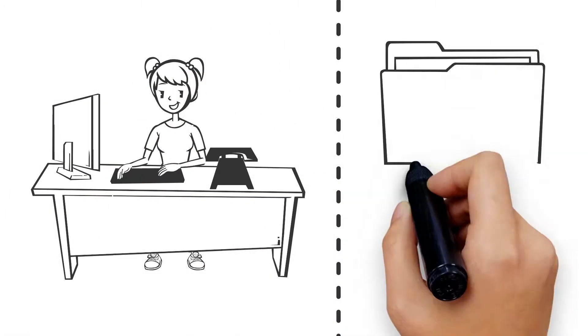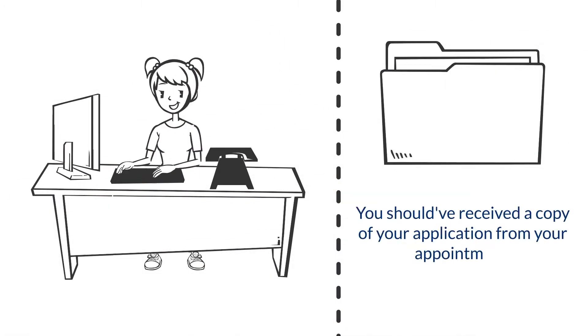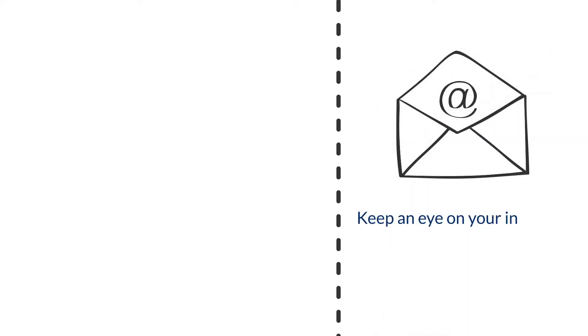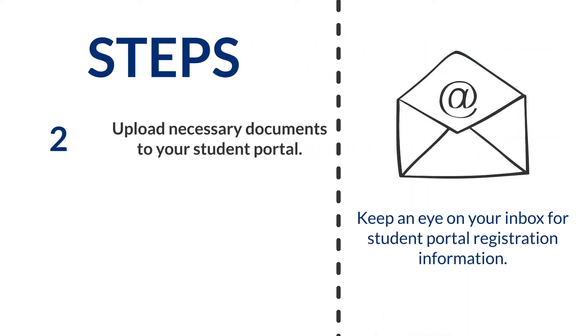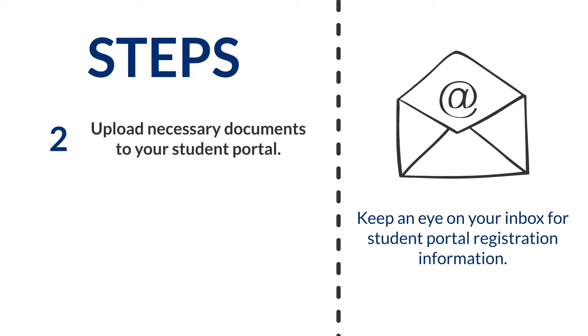We want to make sure you're ready for your first day of class. You should have received a copy of your application from your appointment. Be on the lookout about one week before class for an email with student portal registration information. You'll be asked to set up your portal and upload necessary documents prior to class.